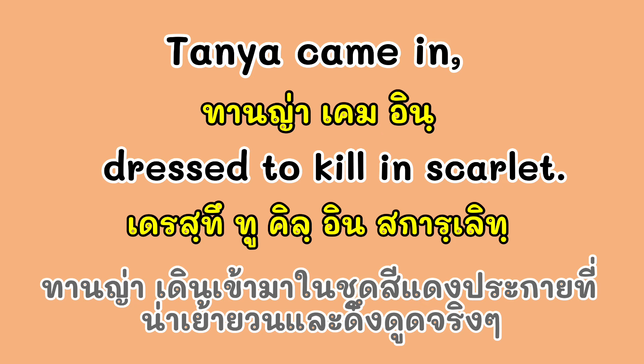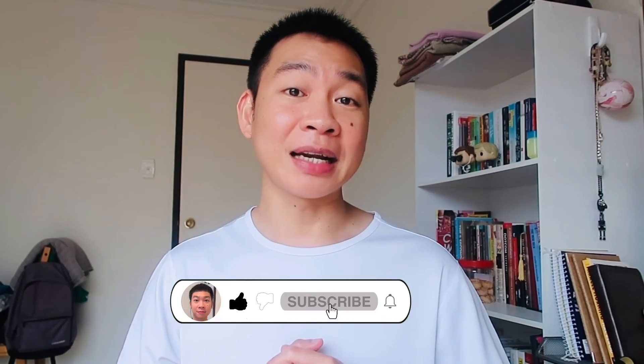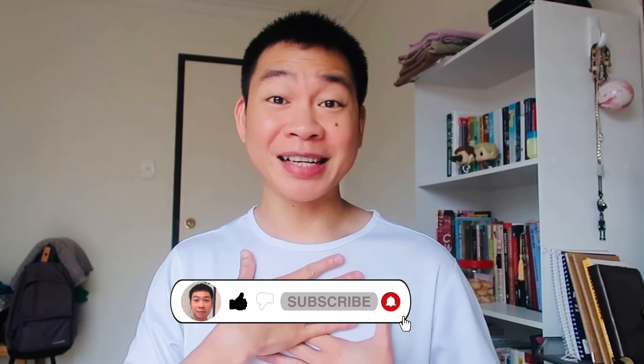นี่ก็คือ 4 idioms in English ที่คุณสามารถนำไปปรับใช้ในชีวิตประจำวันได้เลยนะครับ ถ้าเพื่อนๆ ได้เห็นว่าคลิปนี้มีประโยชน์ สามารถกด like กด share ได้นะครับ ใครที่ยังไม่ได้กดติดตามสามารถกดติดตามได้ I will help you and myself as well to be more effective independent English learner. แล้วเราจะมาฝึกและเรียนรู้ภาษาอังกฤษไปด้วยกันนะครับ Bye for now guys!